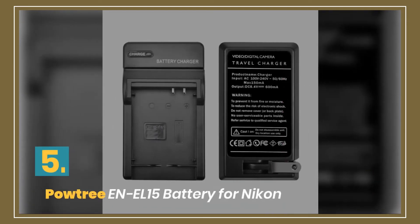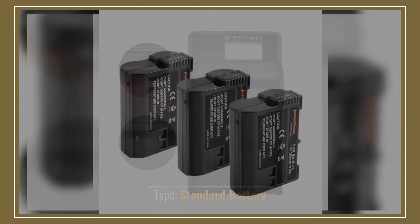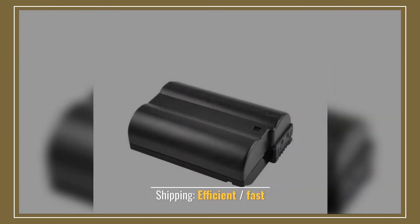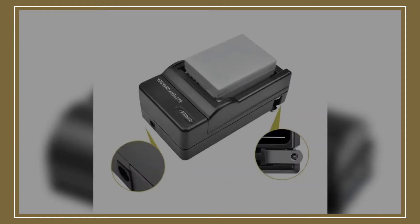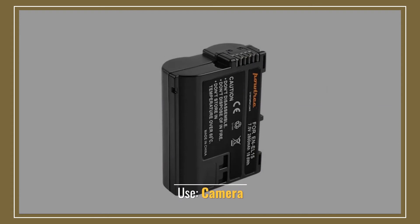Number 5: Powtree Battery for Nikon. Type: standard battery. Battery type: rechargeable. Shipping: efficient, fast. 12 months warranty. Use: camera.